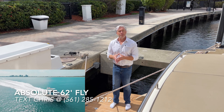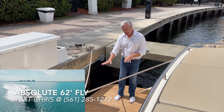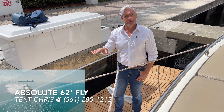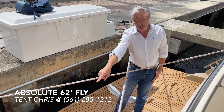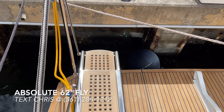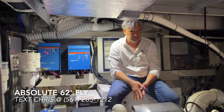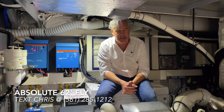Here on the swim platform of the Absolute 62 Fly — a big, spacious platform that lowers down electronically to make tender launch and retrieval extremely easy. Another thing I really like is the electrically extending passerelle, which goes up and down and is easily moved to accommodate access and entry from the stern of the boat to any height dock.